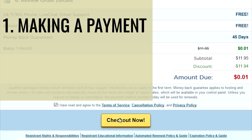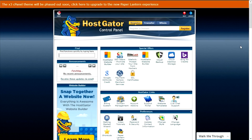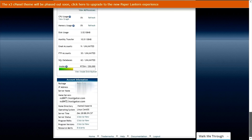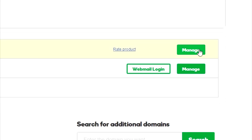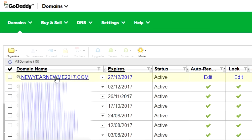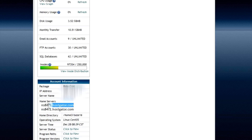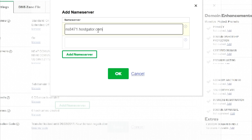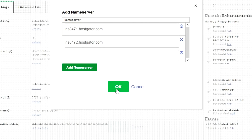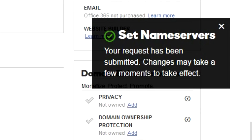Agree to the terms and click 'Check Out.' You'll pay the bill using the provided payment method and receive an email with login information for your HostGator account and cPanel. That brings us to step 3: name servers. Log in to your cPanel and scroll to the bottom to find the name servers. In a new tab, open GoDaddy.com, log in, click 'Manage,' find your domain, go to the name server section, click 'Manage,' select the custom option, and paste in the first and second name servers. Click OK and save. Changes take around 12 hours to take effect.